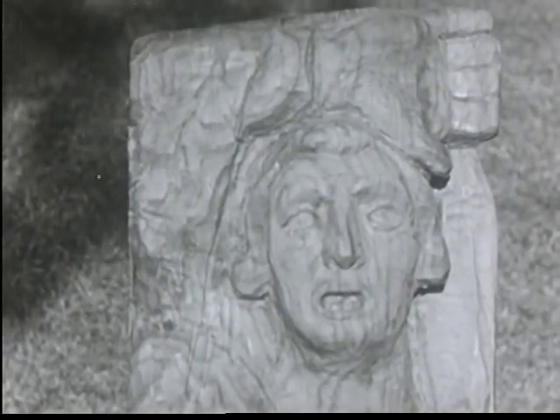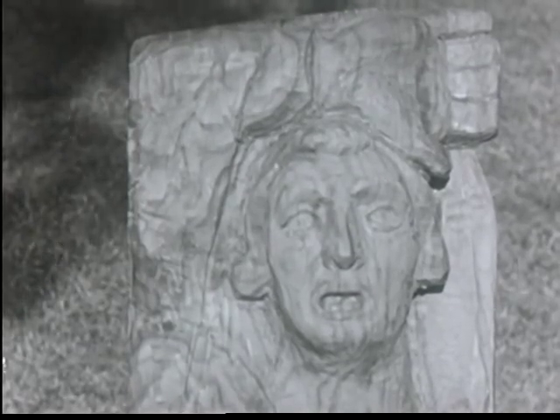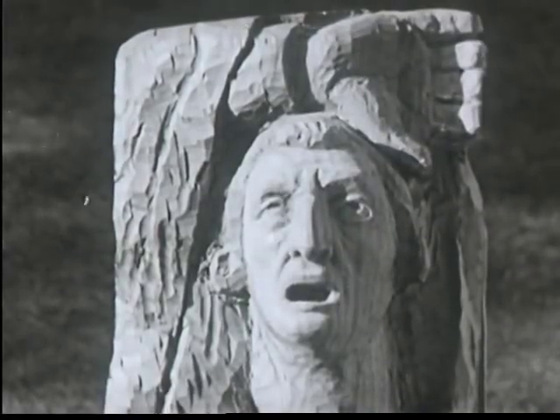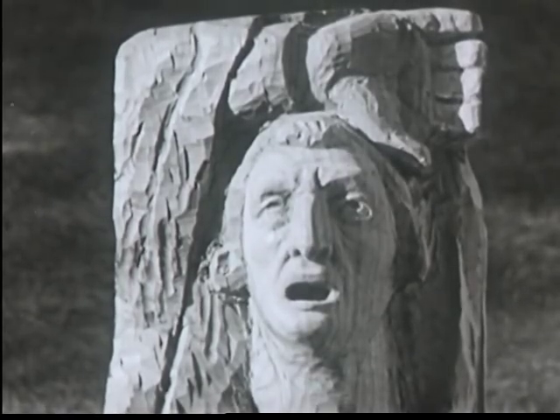Another point for the cameraman to consider is the direction of the sunlight. This statue has the sun shining on it from the front — the scene has no depth. It is usually more interesting to place the camera so that the sun lights the object from an angle. Now the statue has shadows in three dimensions.